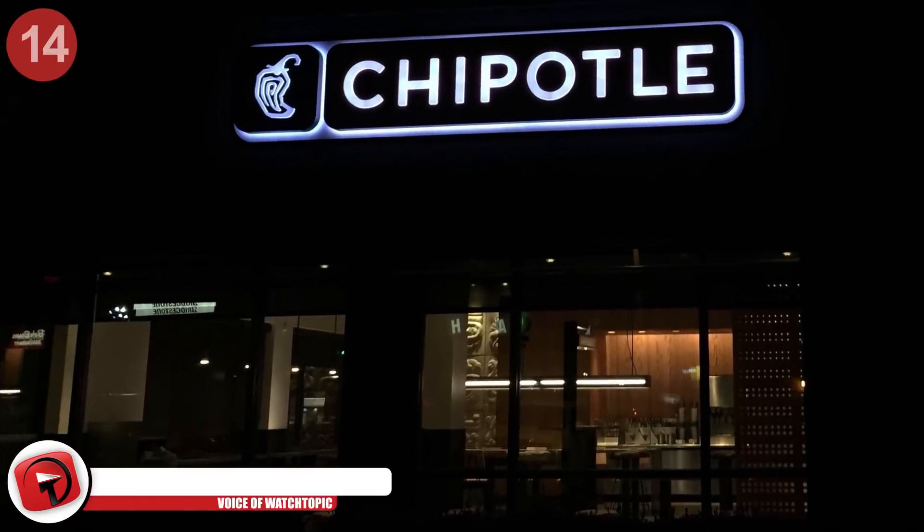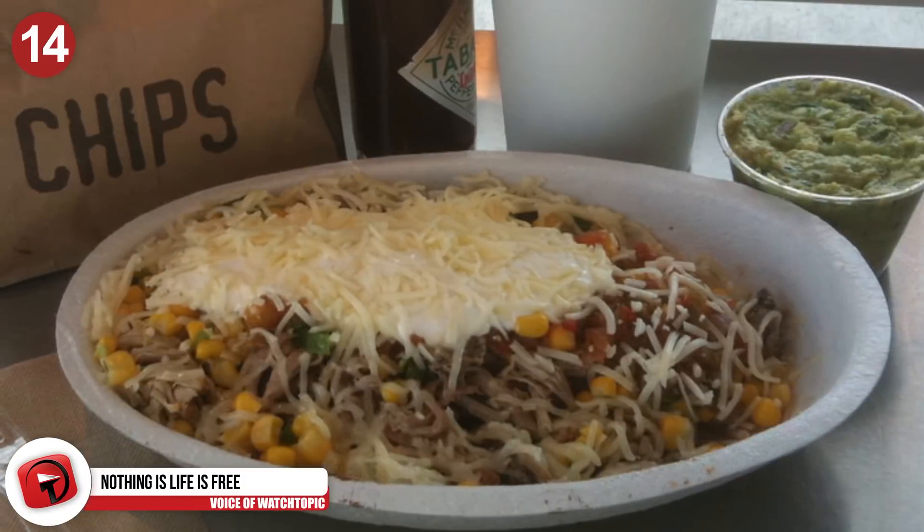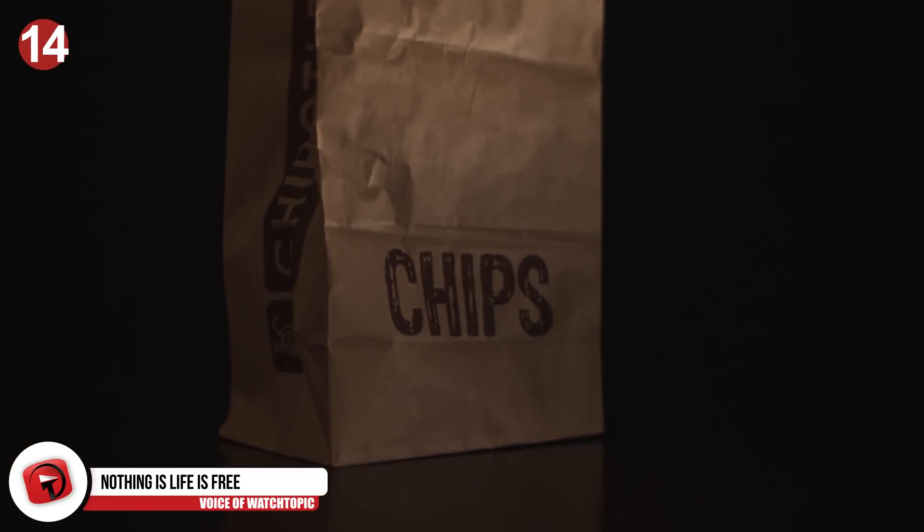Number 14: Nothing in life is free — well, not in this case. Chipotle offers you free chips, guac, or queso if you order a regular-priced entree. So don't feel bad for asking. It's on the house.